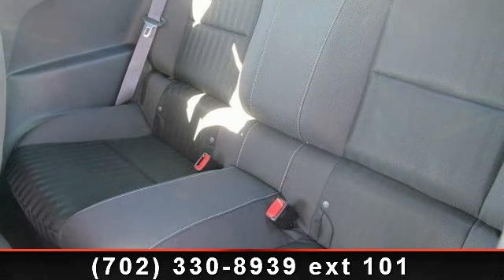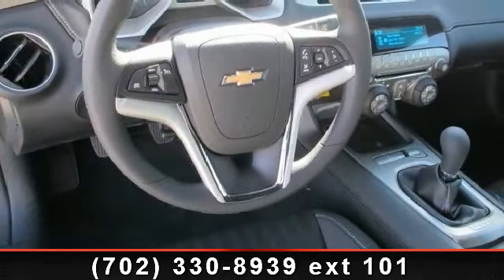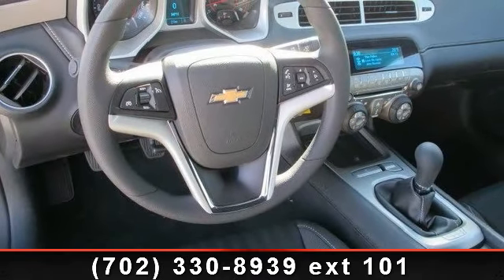reading. Let us put you in the driver's seat today. Call or click to schedule a test drive.